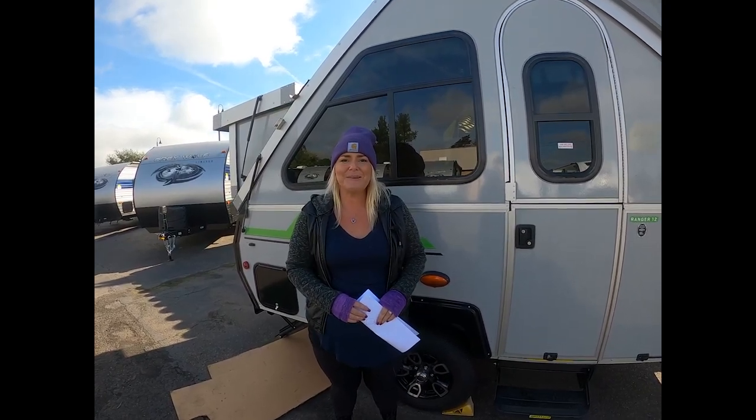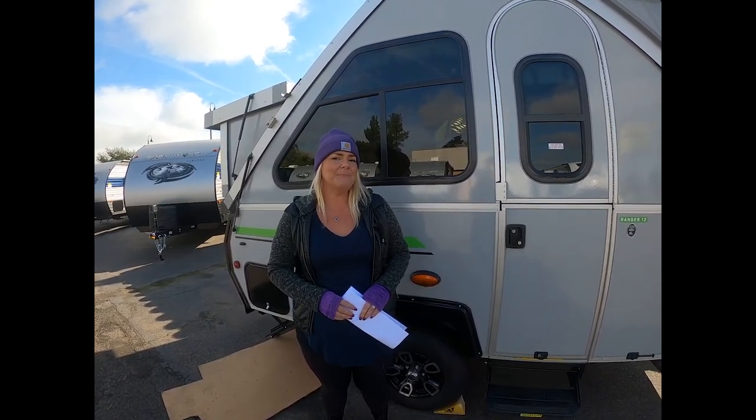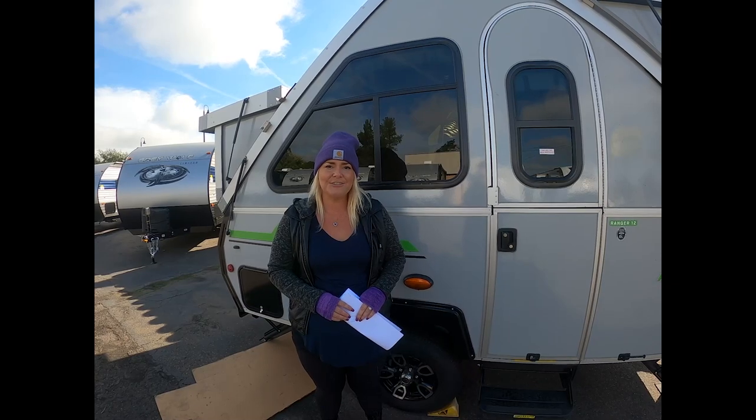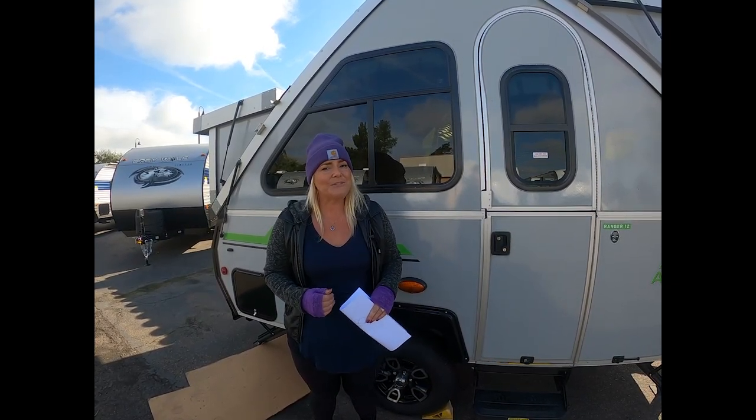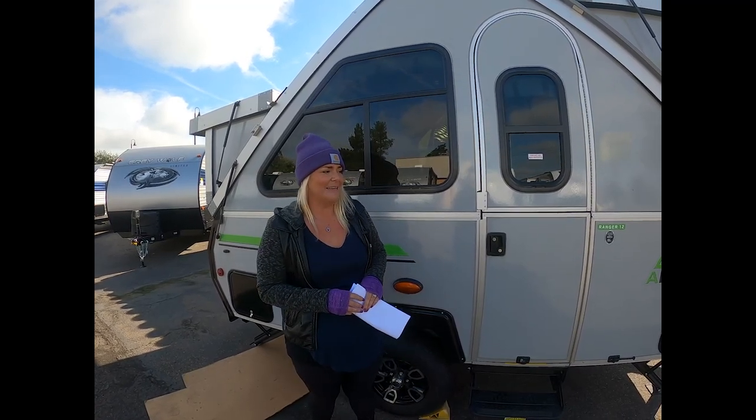Hi, welcome to Adventure RV Group here in Napa. Today I want to pinpoint some of the awesome features of why we think A-Liner is so great. It's one of my personal favorites.